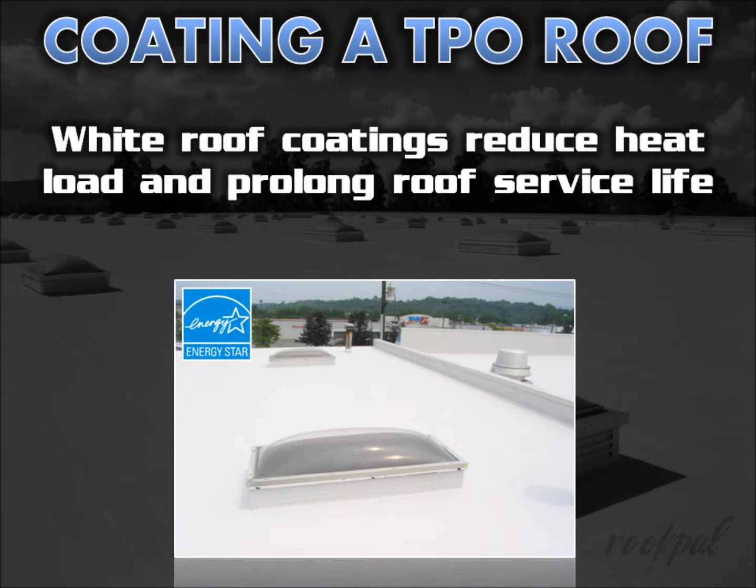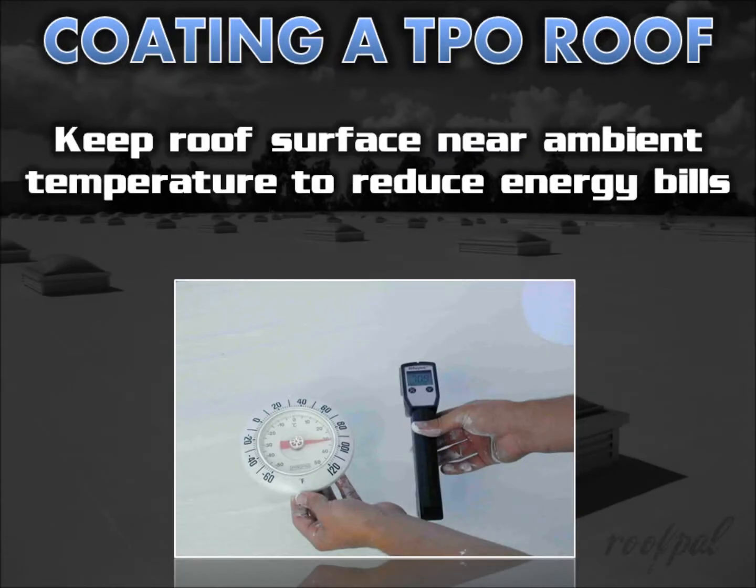Applying a white roof coating to a new or existing TPO roof reduces the heat load on the membrane and the building and significantly prolongs the roof system's service life. White roof coatings have an initial solar reflectance of 80% or higher, keeping the roof surface near ambient temperature to reduce your energy bills.